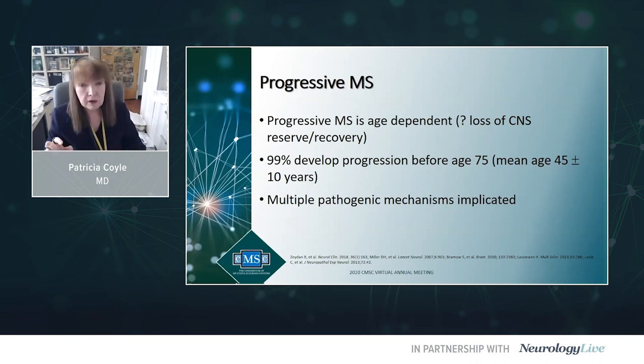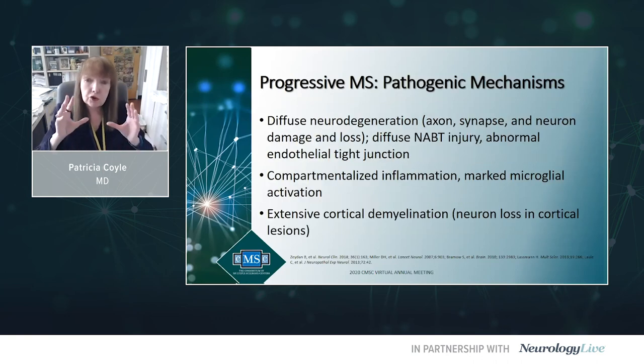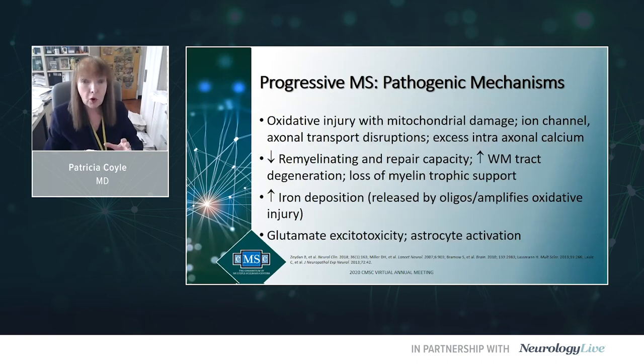There are multiple special pathogenetic mechanisms for this neurodegeneration — our roadmap for developing better treatments. First, there's diffuse injury to synapses, axons, and neurons. There's compartmentalized inflammation with marked microglia activation — part of the innate immune system behind a relatively functioning blood-brain barrier. There's extensive cortical demyelination with neuron loss, evidence of mitochondrial damage, oxidative injury, and disrupted axonal transport.